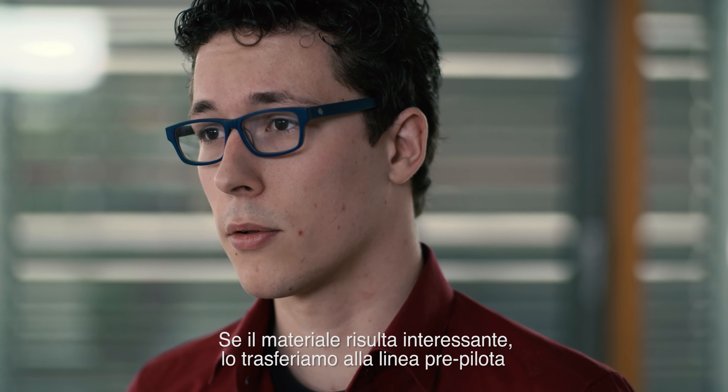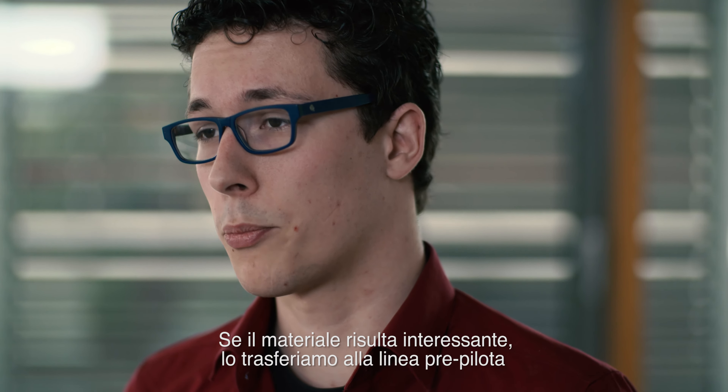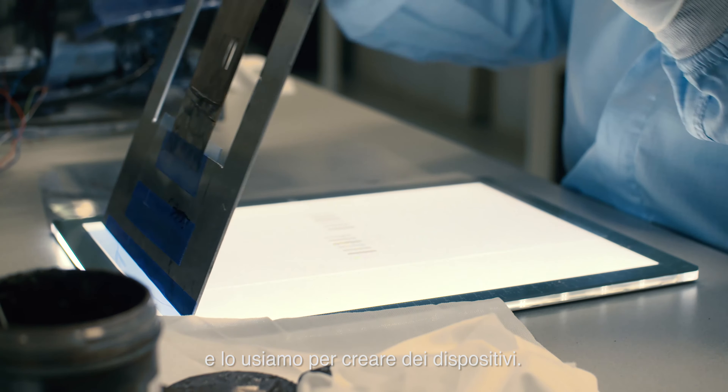If it looks interesting as a material, we transfer it to our pre-pilot line, and we try to manufacture some devices out of it.